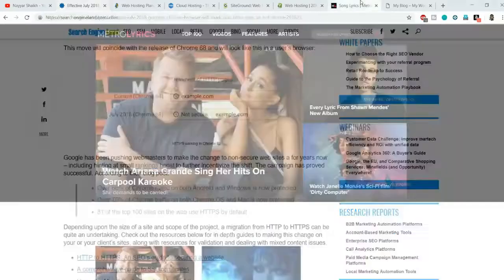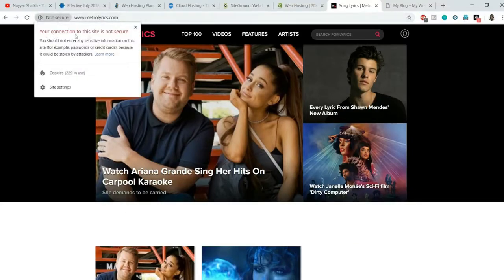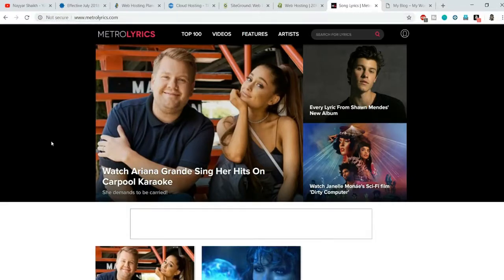Here is an example — this is Metrolytics.com, which is a quite famous website, but as you can see it has not installed an SSL certificate and it says 'This website is not secure' in the browser. When you click on it, it says 'Your connection to this site is not secure. You should not enter any sensitive information on this site, for example passwords or credit cards, because it could be stolen by attackers.'